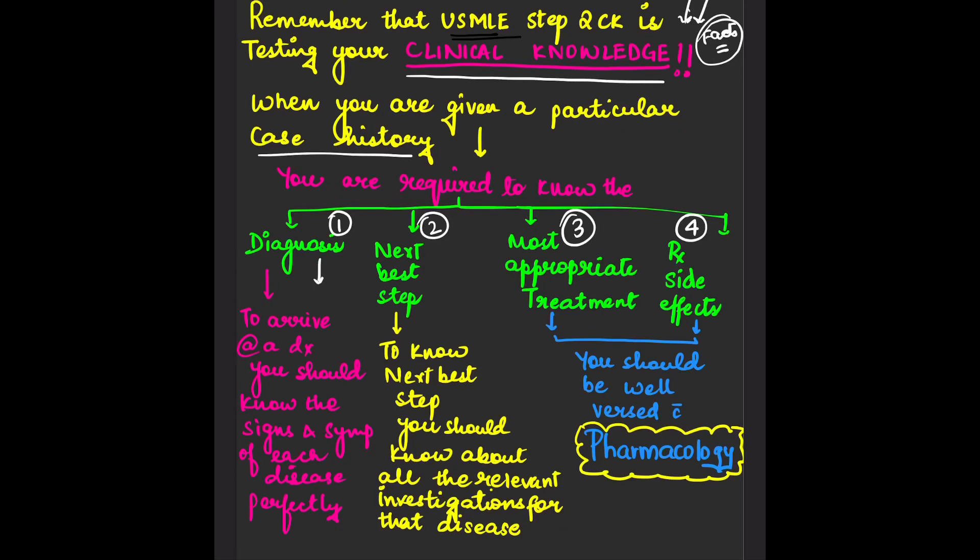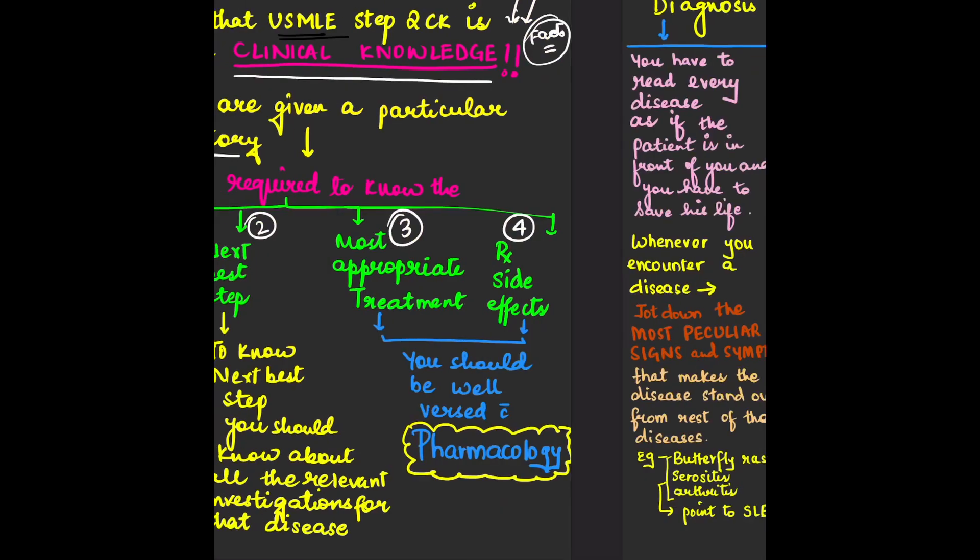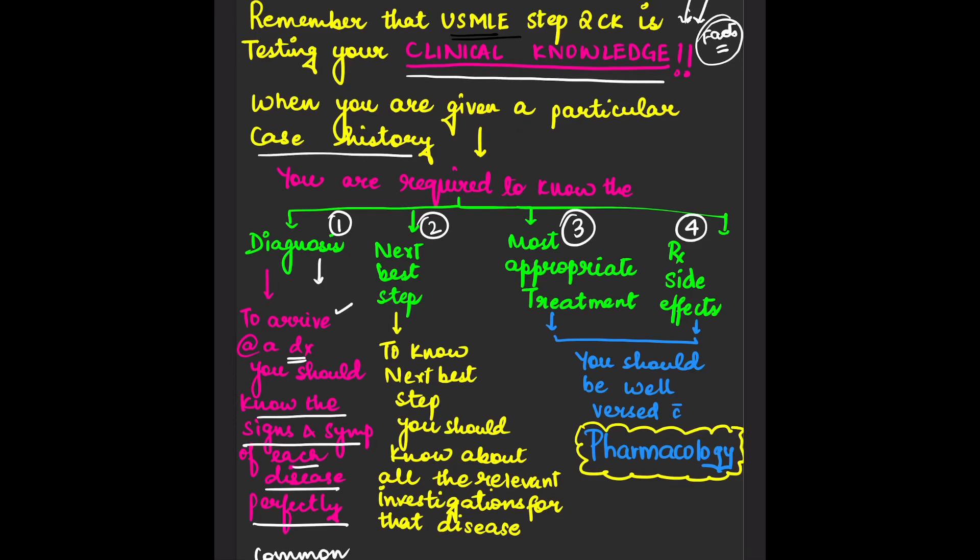When we talk about diagnosis, how will you arrive at one? To arrive at a diagnosis, you should know the signs and symptoms of each disease perfectly. When a patient comes to you with signs and symptoms, you should be well familiar with all the common diseases prevalent in the USA so that you can arrive at a diagnosis.